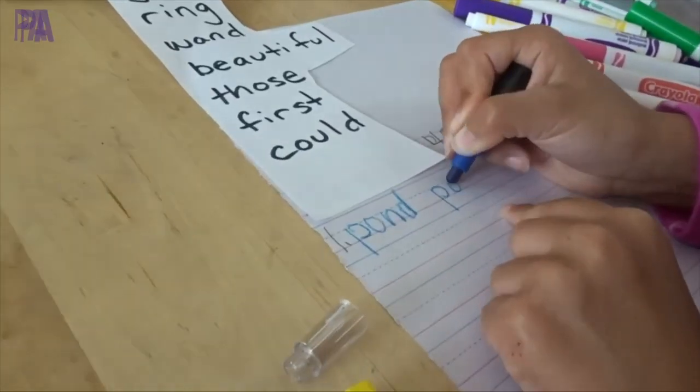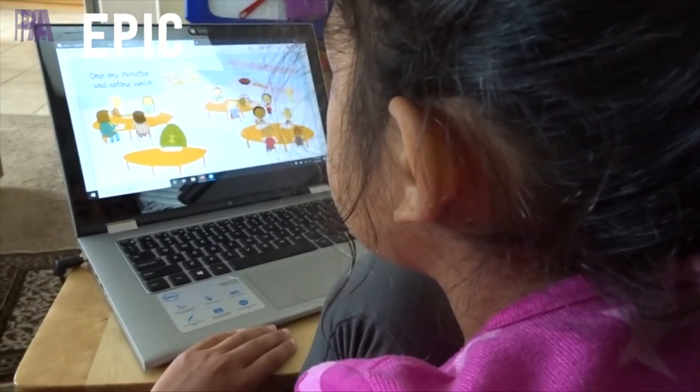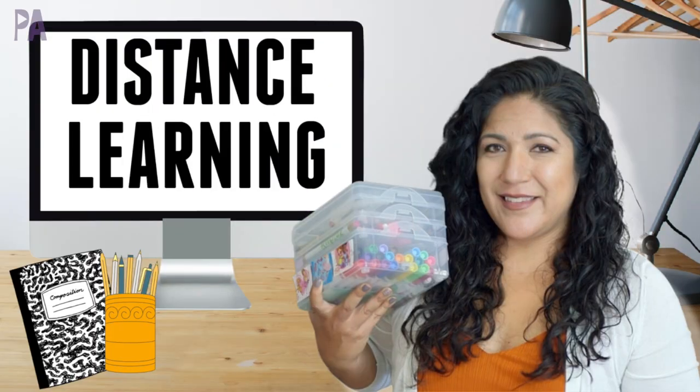It's back to school time, but it's different this year for many of us. For our house, it's definitely going to be different than the traditional back to school — we are doing distance learning. In this video, I'm going to give you my best distance learning hacks to help things go a little bit smoother. Hey, you guys, it's Christina from the Purple Alphabet.